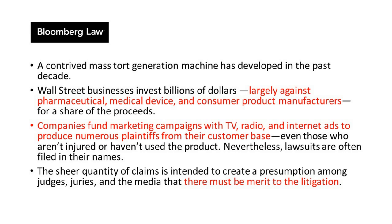We need to see settlement before we can do more than speculate. What we can do is look at 3M's free cash flow. The table shows free cash flow for every year over the past decade — this is cash they can use to pay dividends or settle lawsuits. Free cash flow dropped dramatically in 2022. At their current rate, they could still pay off that $10 billion water liability in about 2.5 years if they used all their cash from the business.